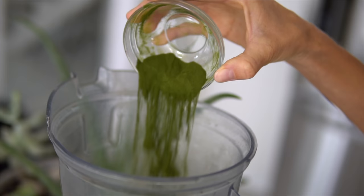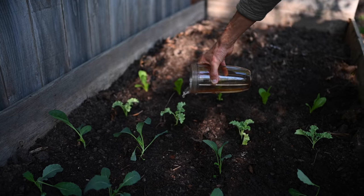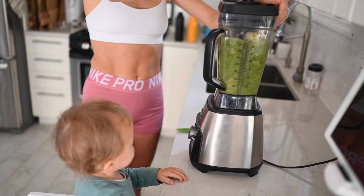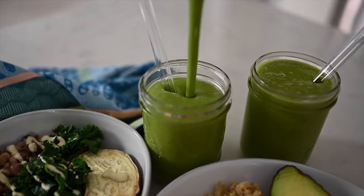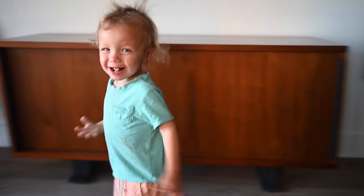Being in my second pregnancy, I'm having the same aversion that I did last time, which is green leafy vegetables. I haven't been eating as many salads. I'm just trying to get through this phase of pregnancy, and for toddlers who are picky and apprehensive of eating anything green, we're going to come up with tips, tricks, and secrets to get our greens in daily — multiple times a day.